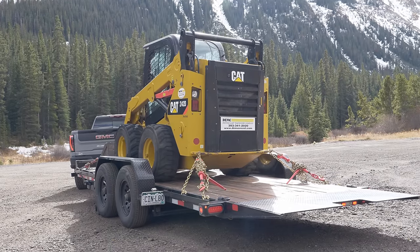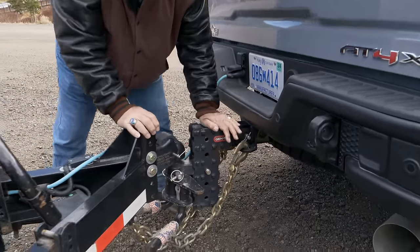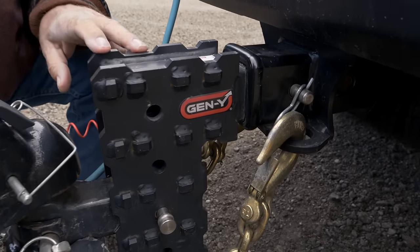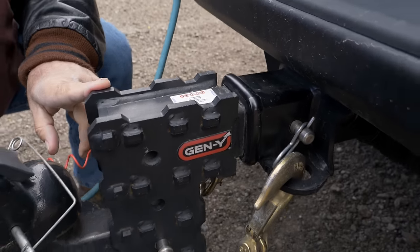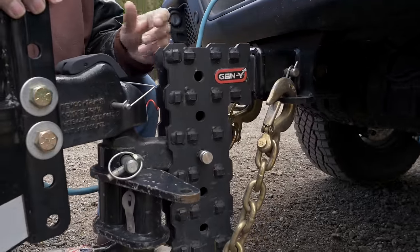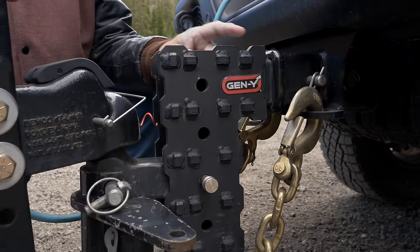Altogether this trailer is 11,000 pounds. It's a tilt trailer so it's easy to load, and it's got plenty of room. We're using the Gen-Y hitch as we do on all our tests — this new Phantom model, rated at 18,000 pounds and a little lighter than the others. It's still an adjustable hitch, called the Phantom X. This one has a two-and-a-half-inch shank for these heavy duties, which is what you want.